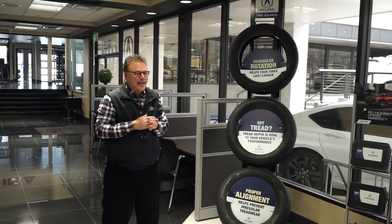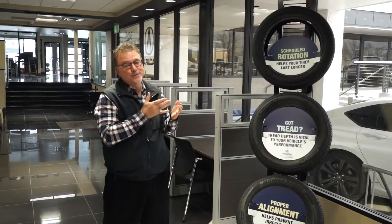Hey everybody, welcome back. I don't have my partner Justin with me today — he's super busy in the shop, so you just get me. We're gonna talk about something fun, quick, and easy today. It's a question we get a lot of times when spring and summer start to happen.